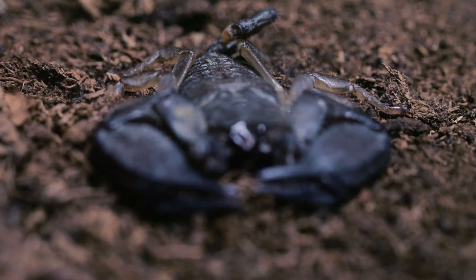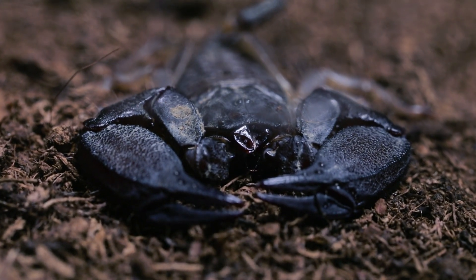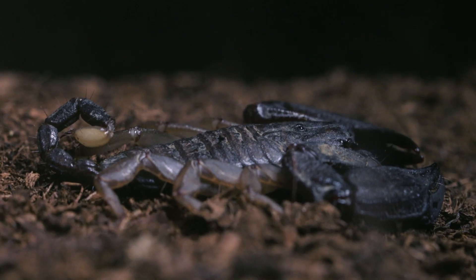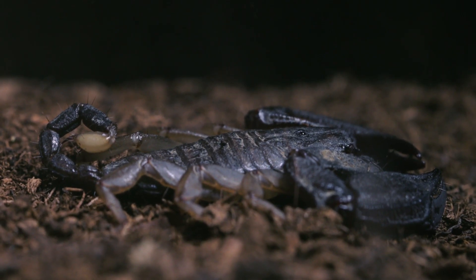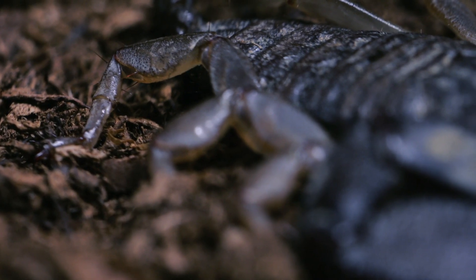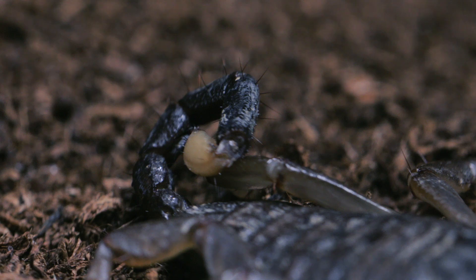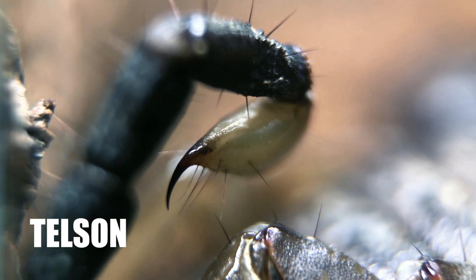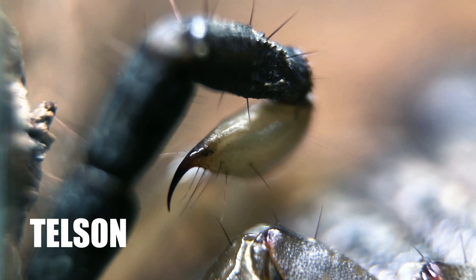Just look at that. Their anatomy is unlike any other creature, but if I had to compare them to another animal, I'd probably say they look kind of like a lobster. Those thick armor plates cover their entire body — that's why they look so sick. The ball at the end of the tail is called the Telson. That's where the venom glands are, and also a needle sharp stinger.